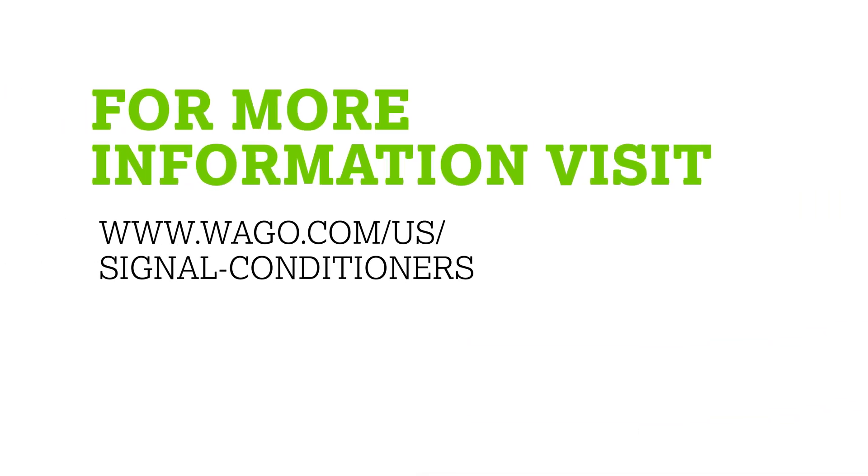Discover the wide product offering that fits every application and their advanced features by going to www.wago.com/us-signalconditioners.